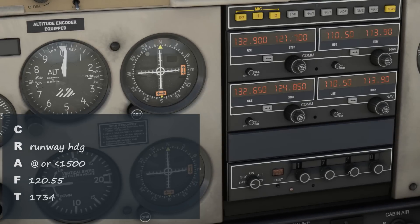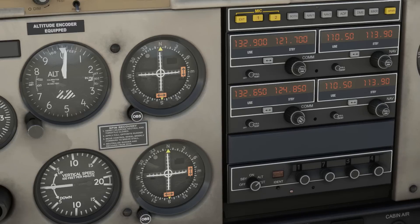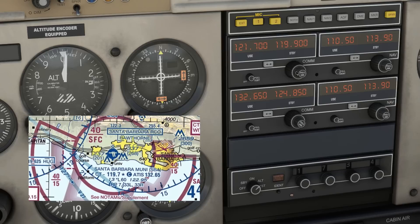At this point, we can set squawk 1734 into the transponder. We'll also want to turn on altitude mode as required in Class C airspace. Let's flip over to ground. The next few steps in our departure will be very similar to what we've seen at a Class D. After flipping over, we can put tower into our COM1 standby — they're on 119.7.